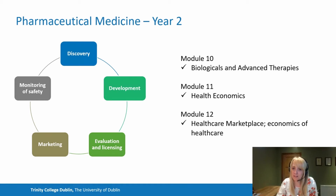Modules eleven and twelve are the final two modules of the programme. We look at health economics, the healthcare marketplace and economics of healthcare — including the principles governing cost-effectiveness of medicines, reimbursement, the procedures and assessments used for cost-effectiveness, and the legal and ethical principles that govern the pharmaceutical industry and healthcare professionals. Having completed these modules, you will be competent in managing all aspects of the lifecycle management of a medicine, concluding the diploma part of the programme.